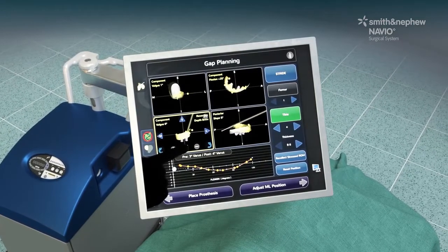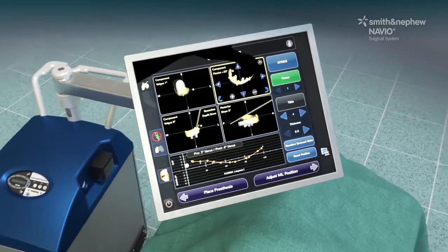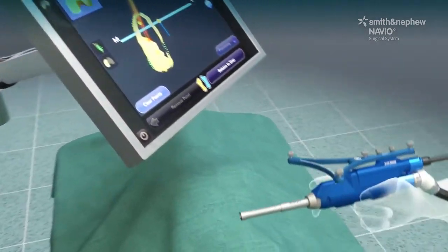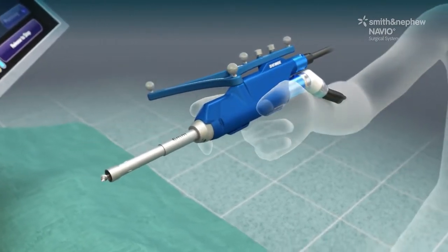Advanced planning software allows the surgeon to virtually position the implant and balance soft tissues throughout the full range of motion prior to bone resurfacing. Robotic assistance is delivered through a hand-held tool.